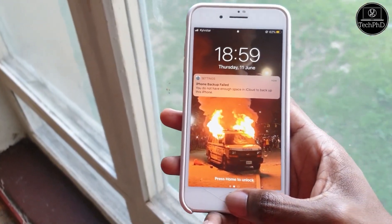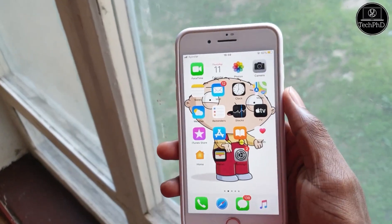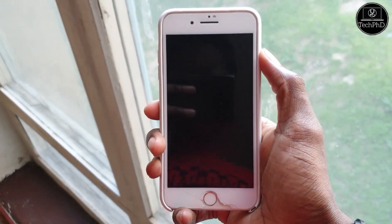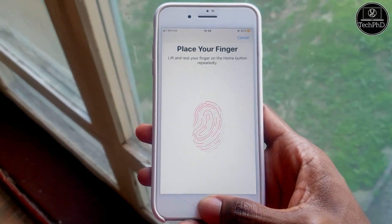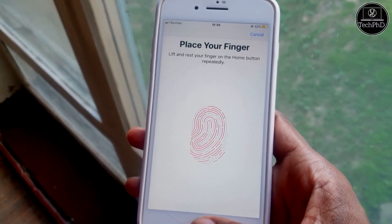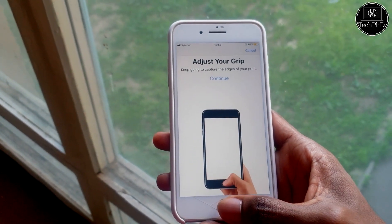Touch ID is the iPhone 8 and 8 Plus's primary method of security. It's fast and reliable, and the setup process is nothing too complicated. Touch ID became the gold standard for biometric unlock technology before Face ID came out.